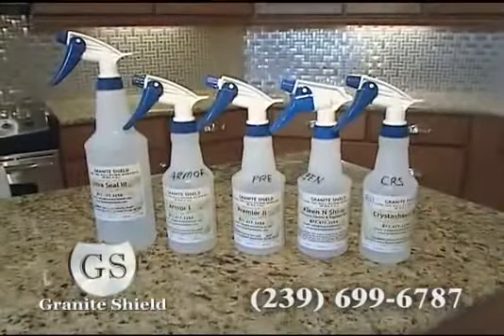Hi, I'm Don Stroffman, owner of Granite Shield of Southwest Florida. Call today and let us treat your granite with our complete five-step sealing process. You'll be amazed at the results.